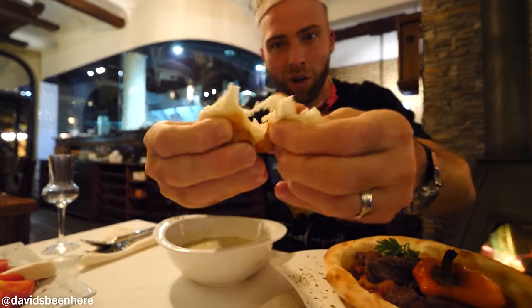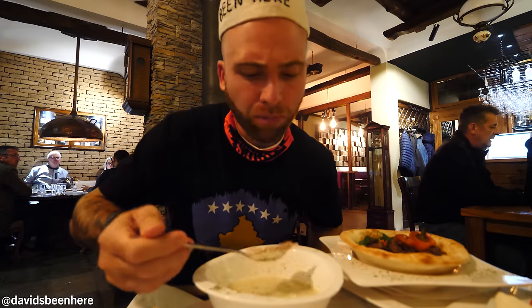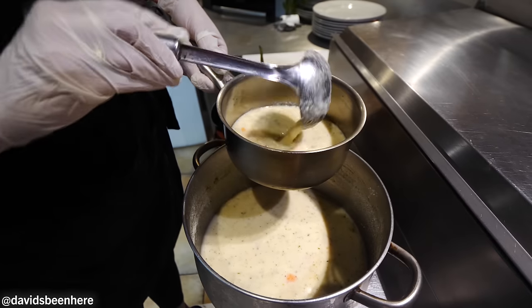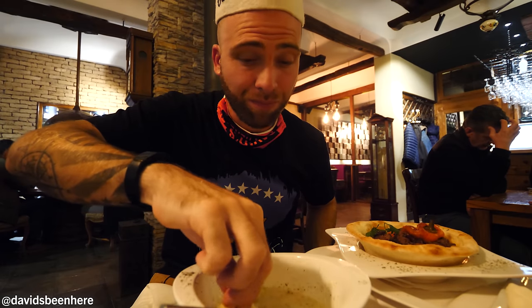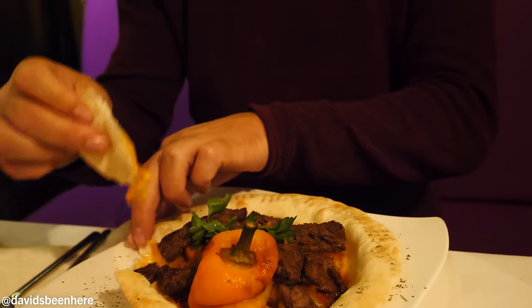This is the chicken soup — chorbaerbaeshesh. The soup is delicious. This is a fantastic soup — basically a vegetable soup with big chunks of chicken. We actually haven't had soup on this trip yet, and the weather outside is cold, so you need this. The parsley gives it a nice kick. It's so good — a great starter. I think what you should do is dip the bread in it and soak it up. I love this.